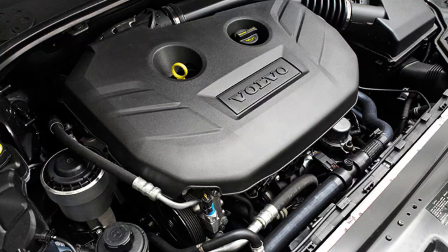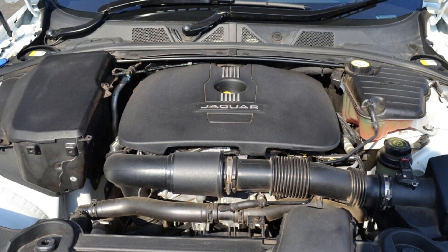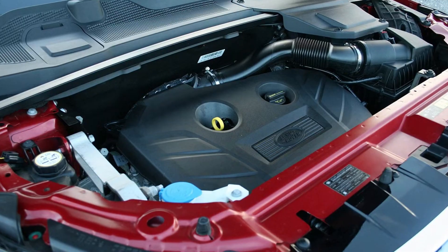The European design proved to be much worse, as the manifold can crack and its pieces can easily kill the turbocharger — which is actually one of the common problems in Europe. This engine was used by Ford, Lincoln, Volvo, Range Rover, and Jaguar cars all over the world, and there were literally millions of them made and sold.